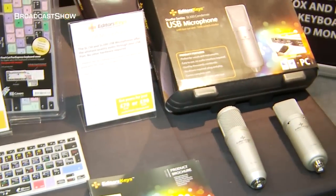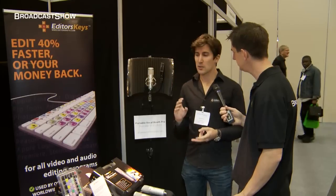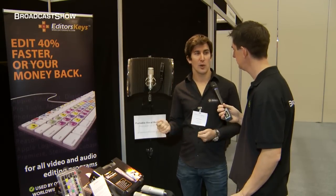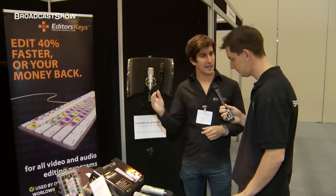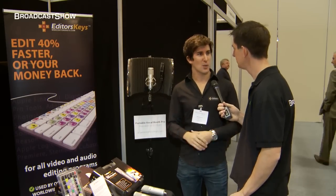Also today we've got our new USB microphones out. What they do is basically offer really high studio quality vocal recordings into your computer with no audio interface required. It's just a simple USB plug straight into your computer and it's just dead easy to record voice overs and singing as well.